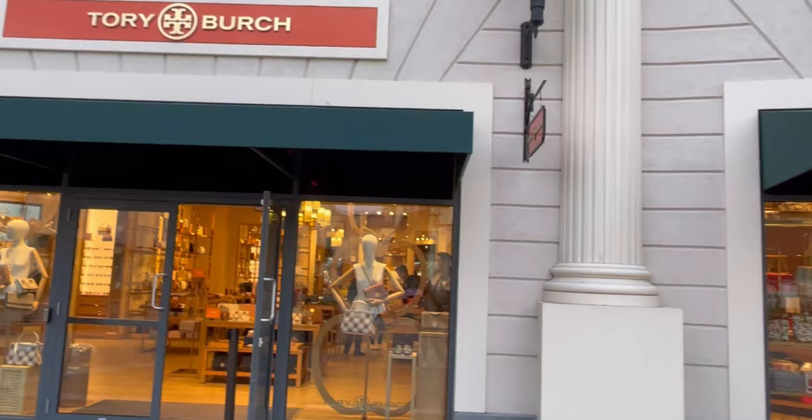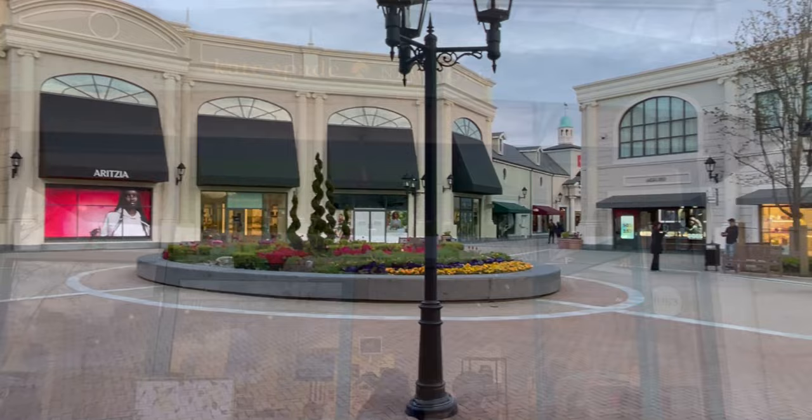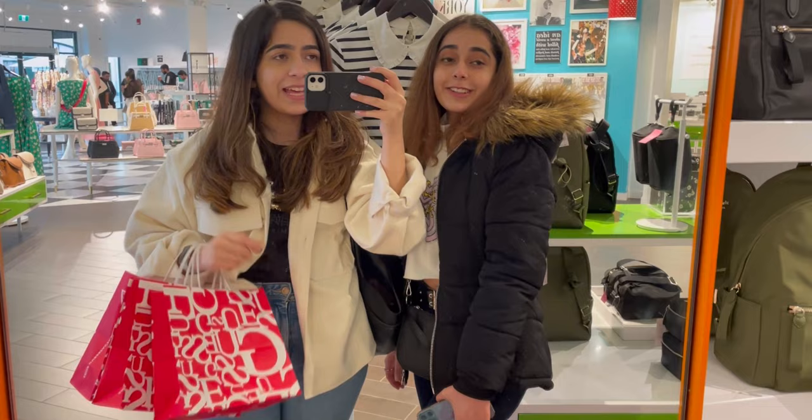It is an outdoor collection of designer outlets and has around 80 retail stores, giving an exceptional shopping experience. It's getting chilly outside and this outlet is going to close in another half an hour, so we don't have a lot of time, but we're still going to explore as much as possible.